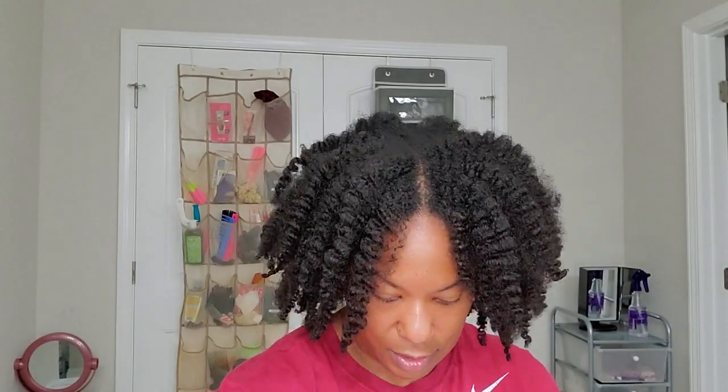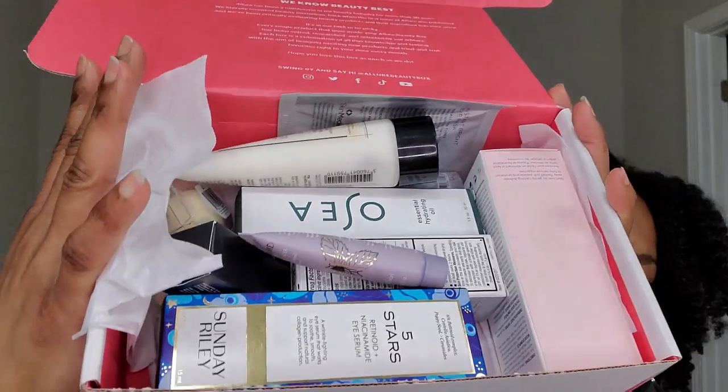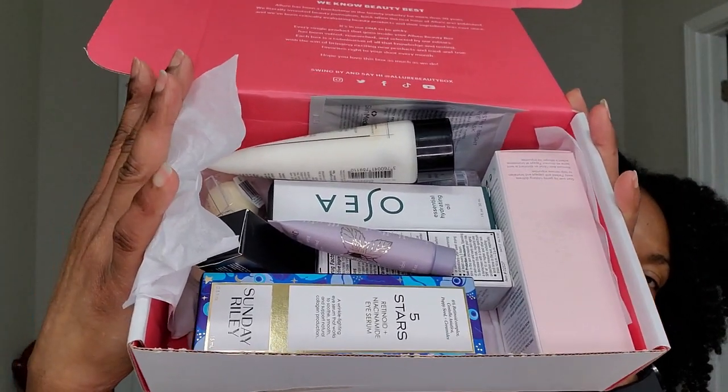Okay, so this is obviously April's box — they come in the same exact box every single month. This particular one is full, you guys. You cannot tell me this is not $24 worth of products. You get to try so many nice things.